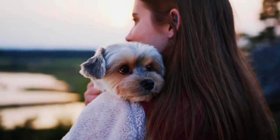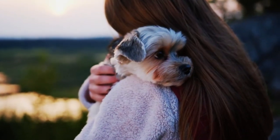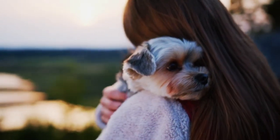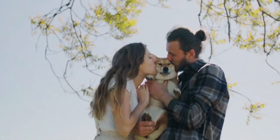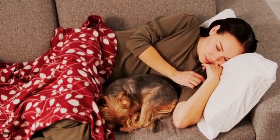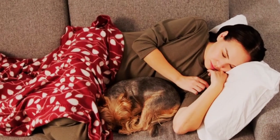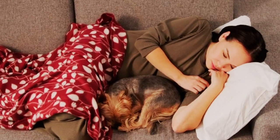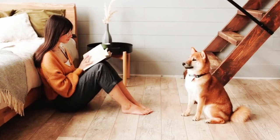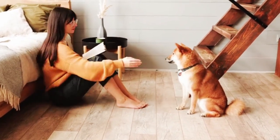Moving on to number 4: the plush squeaky toy. Dogs have an innate love for squeaky toys, and this one is a winner. Soft and cuddly, these toys often resemble animals, which makes them even more enticing for our furry companions. It's like having their own little playmate. The sound of the squeaker triggers their hunting instincts and keeps them entertained. Just make sure to supervise your dog while they play with plush toys to prevent any accidental swallowing.